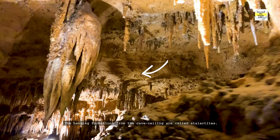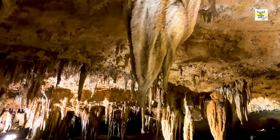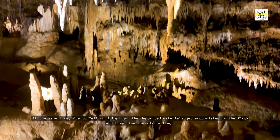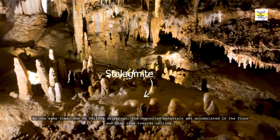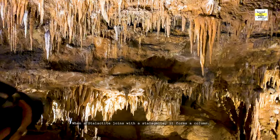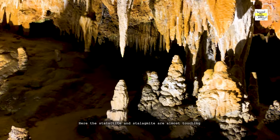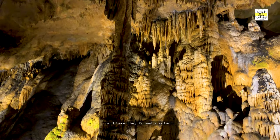There are a few common formations we see all around the cave. The hanging formations from the cave ceiling are called stalactites. Due to ceiling drippings, deposited materials get accumulated on the floor and rise towards the ceiling — they are known as stalagmites. When a stalactite joins with a stalagmite, it forms a column. Here the stalactite and stalagmite are almost touching, and here they have formed a column.